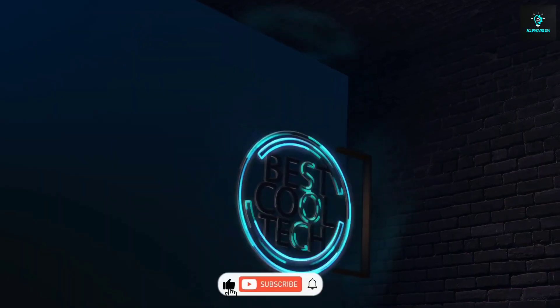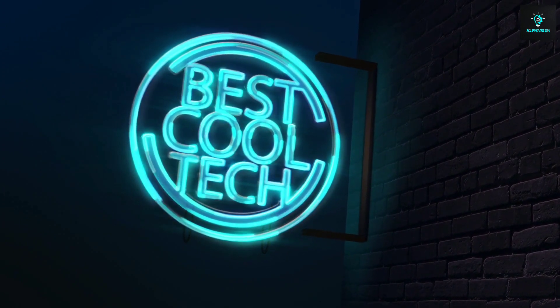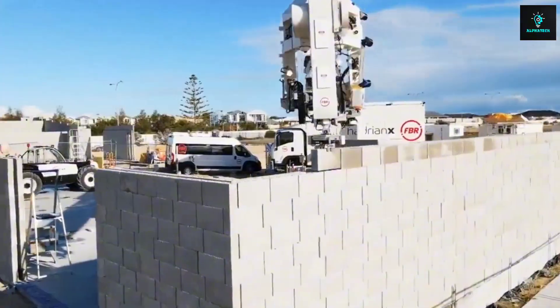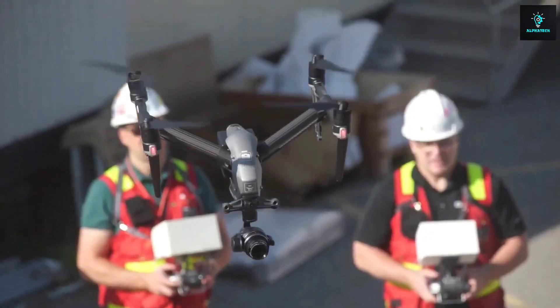Make sure to smash that like button if you're ready to discover construction gadgets that'll have you shouting, 'Why didn't I think of that?' So without further ado, let's dig deep into the world of construction wizardry — the tech that's shaping the world we live in.